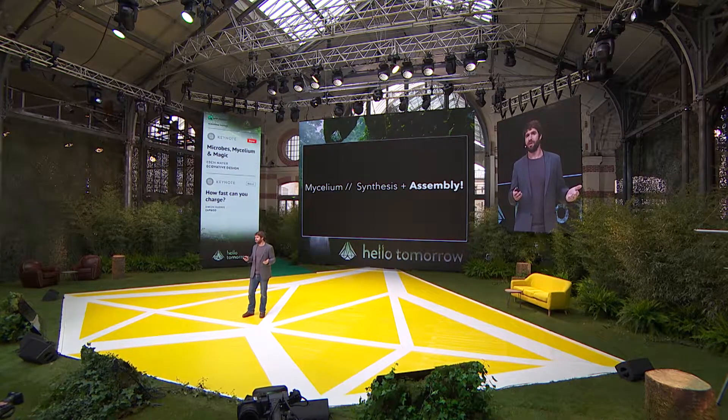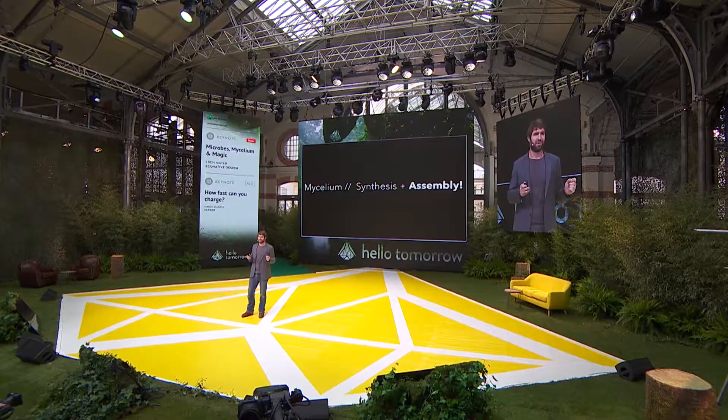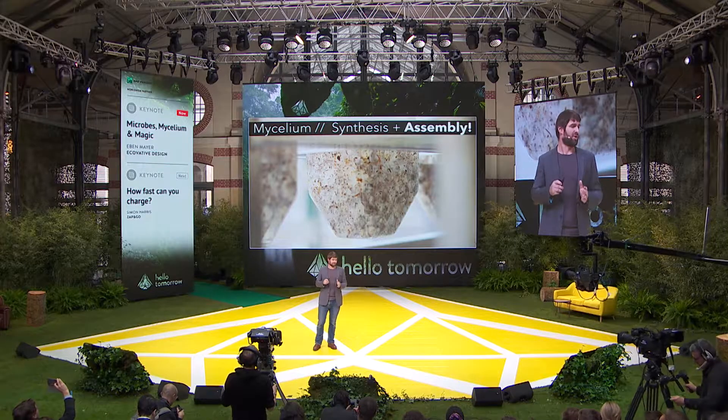Because a tree is strong not because it makes cellulose and lignin, but because of the way that tree carefully puts each molecule of cellulose and lignin around itself. It's a molecular assembler. That's what we're doing at Ecovative with mycelium. Mycelium synthesizes molecules, like a microbe, and then it builds structures.